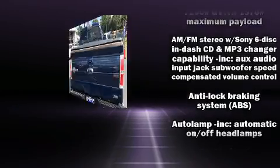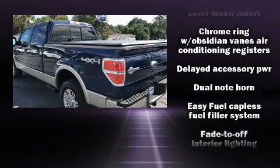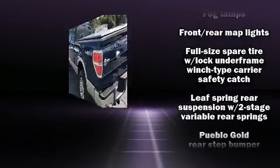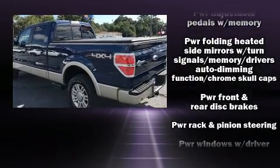The following features are included: a tachometer, variably intermittent wipers, a rear step bumper, and much more. Audio features include an AM/FM radio and four well-positioned speakers.